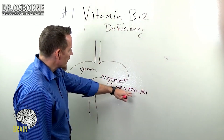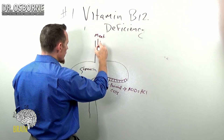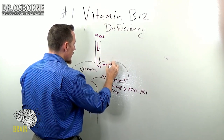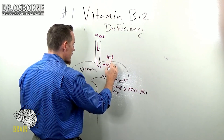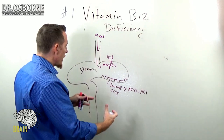When you eat meat, when that meat or that animal food comes through the esophagus and hits your stomach, the meat has to be separated from the vitamin B12, and it's the acid that does the separation. The acid does the cleaning so that you free the B12 up off of the animal food.